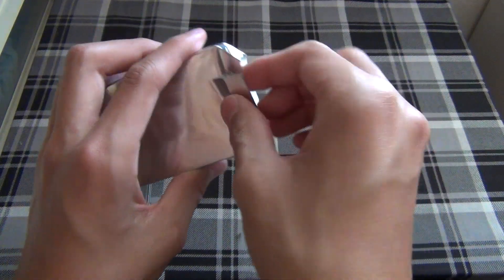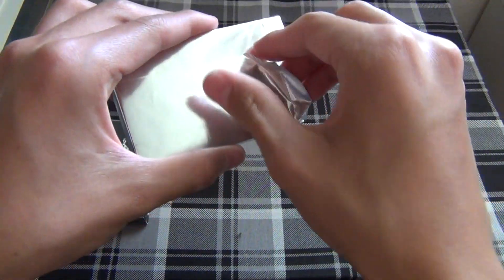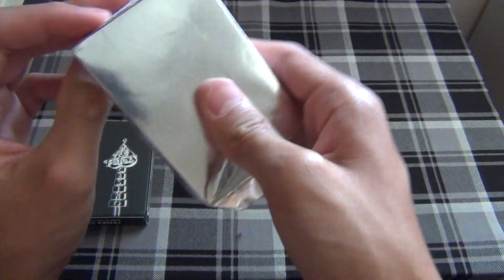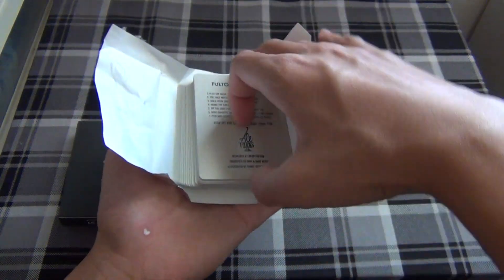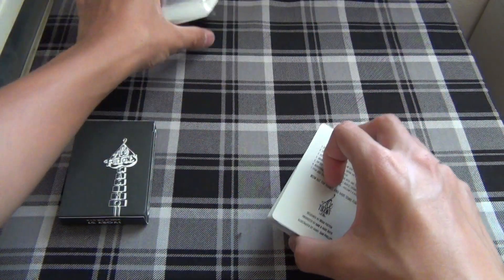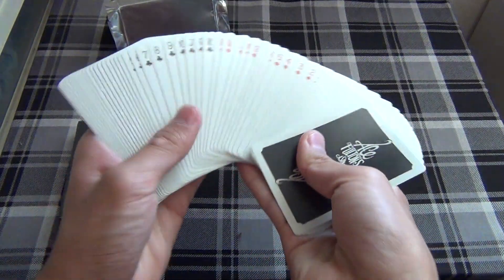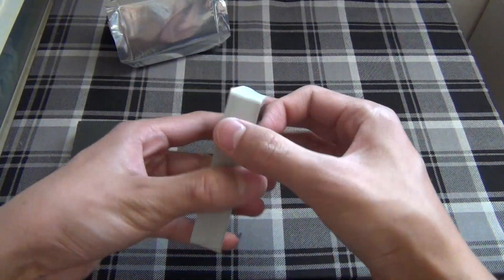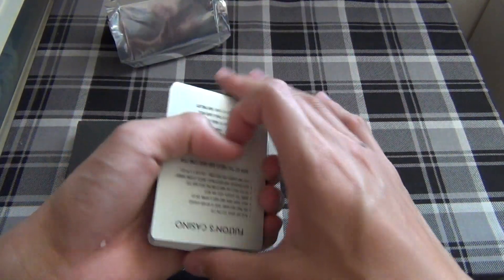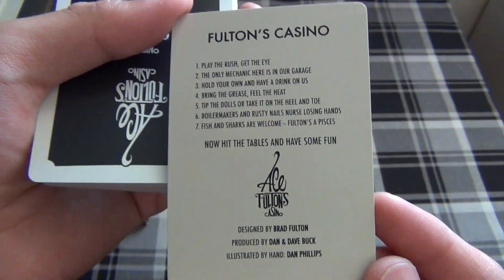Here we have the deck wrapped in silver foil — kind of like unwrapping a present. There's the silver foil, and here's the Ace Fulton's deck. It has a very nice, very smooth finish — a lot different from the standard air cushion finish. It's a nice change.